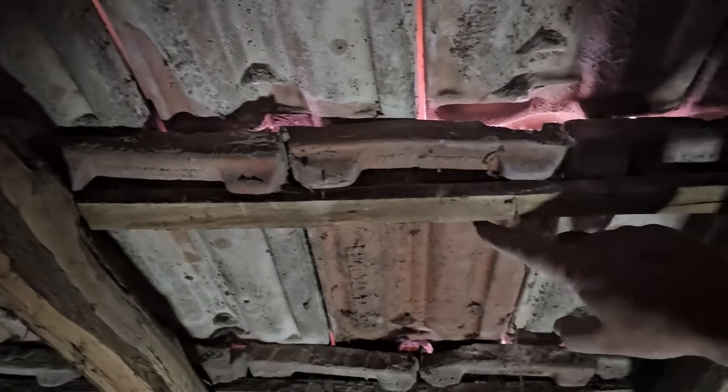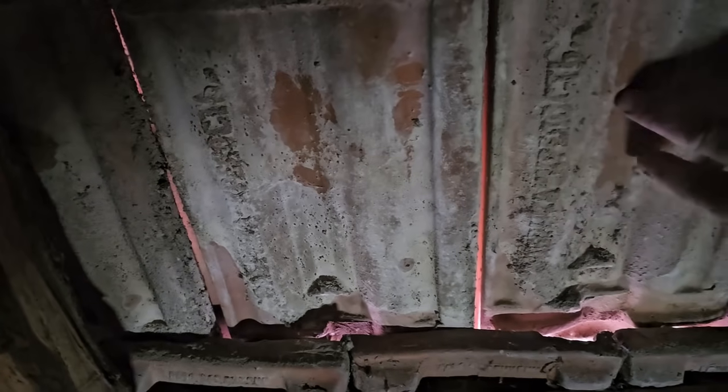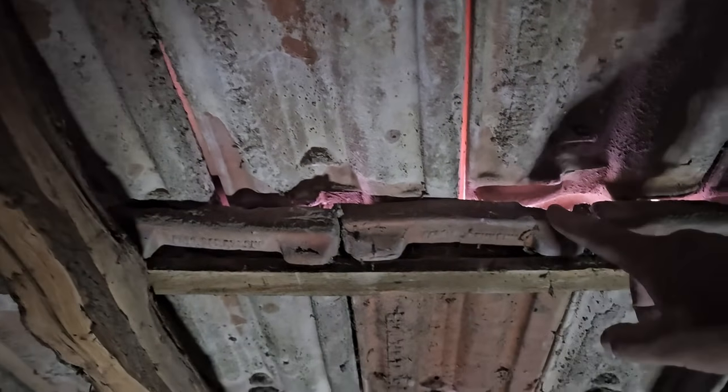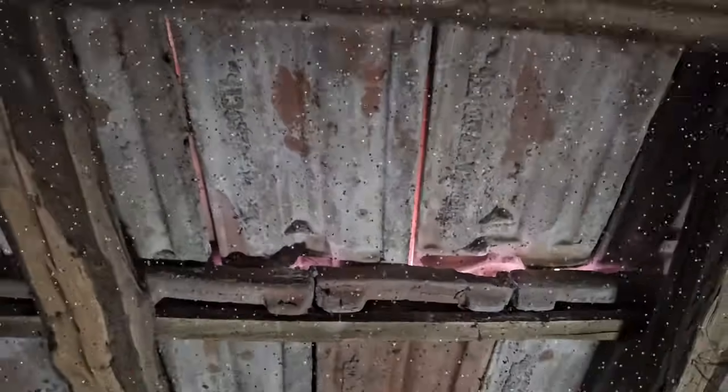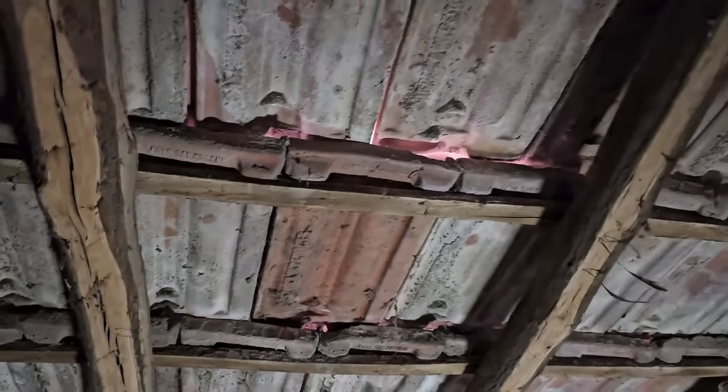That's the tile I've just replaced — just lifting the two above it up and slotting this one out, slot the new one in and then drop these two down. Fairly simple. I'll have a good wander around and see what else I can repair.